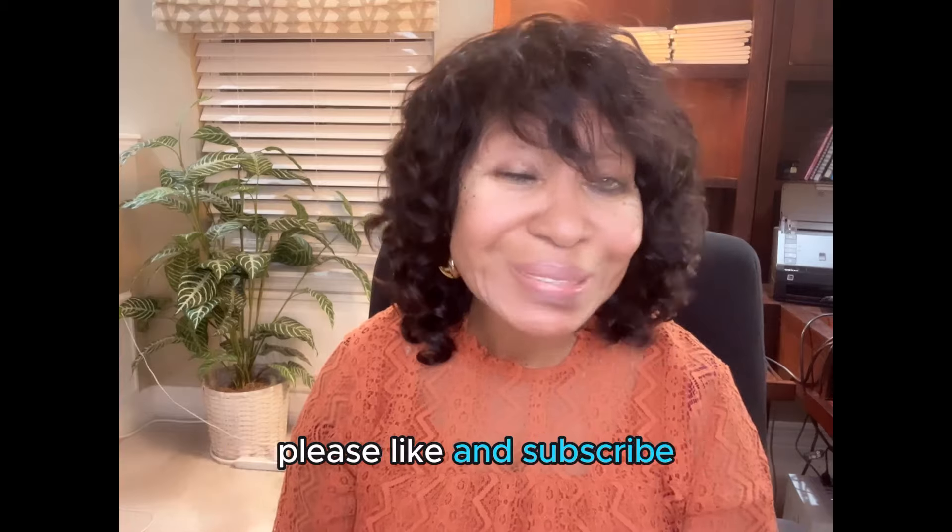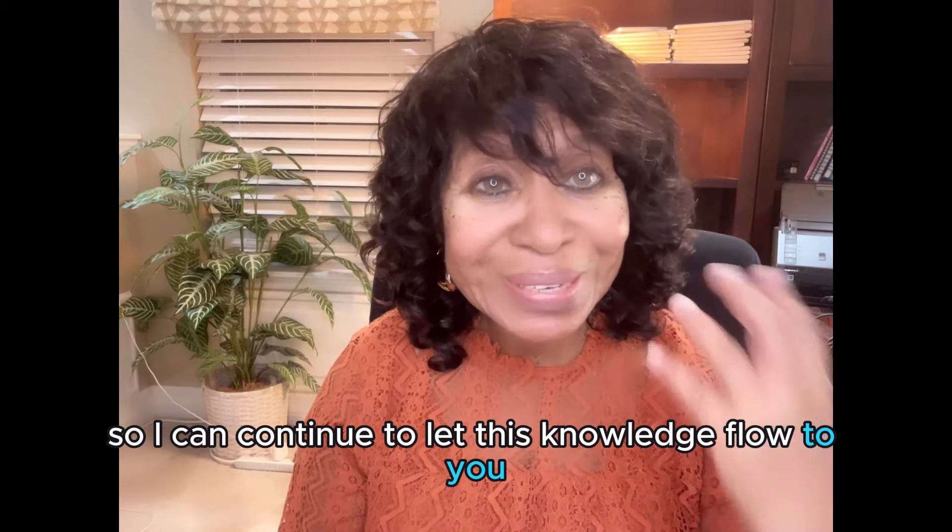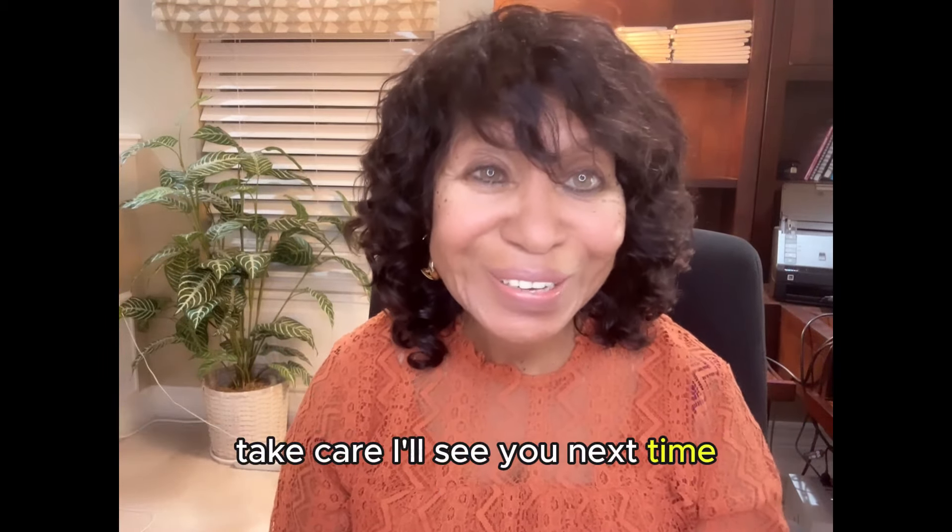Thank you so much for listening. Please like and subscribe so I can continue to let this knowledge flow to you. Take care, I'll see you next time.